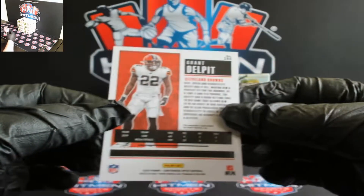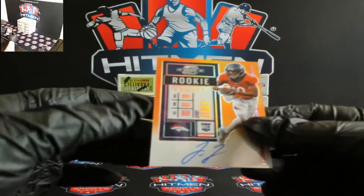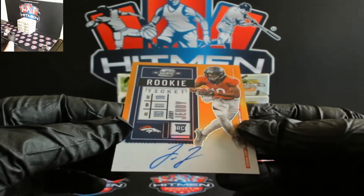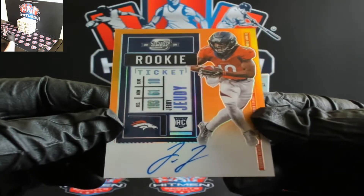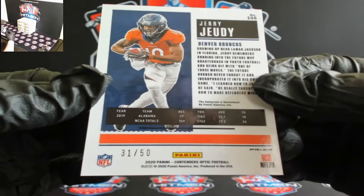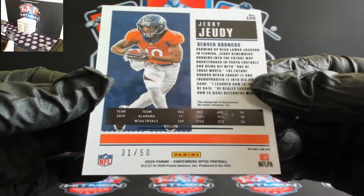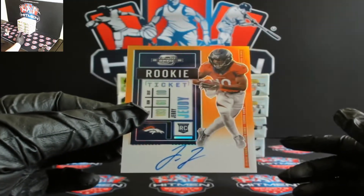They just picked up Jadeveon Clowney. And look at that, nice one there for the Broncos — Jerry Jeudy, JJ, and that's 31 out of 50. Nice blue number there for the Broncos.